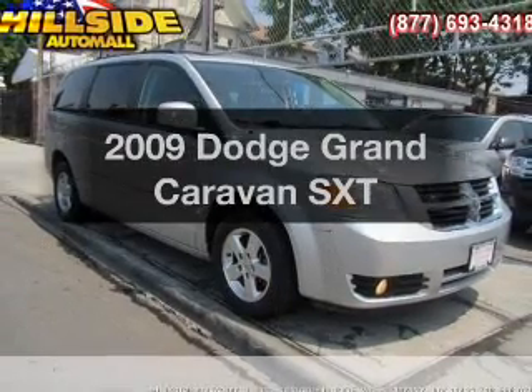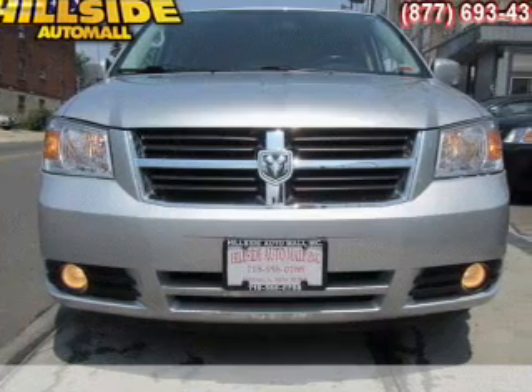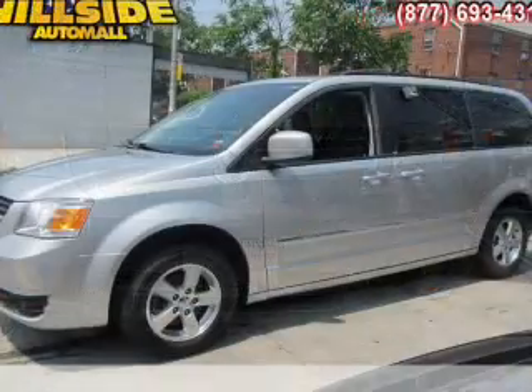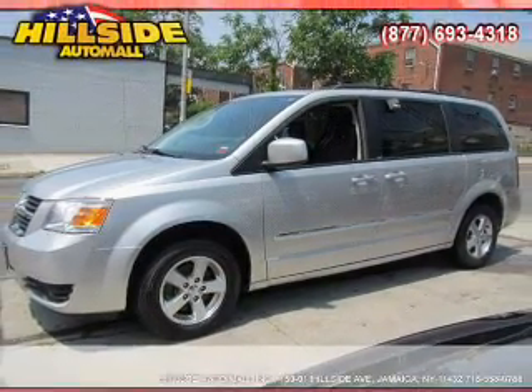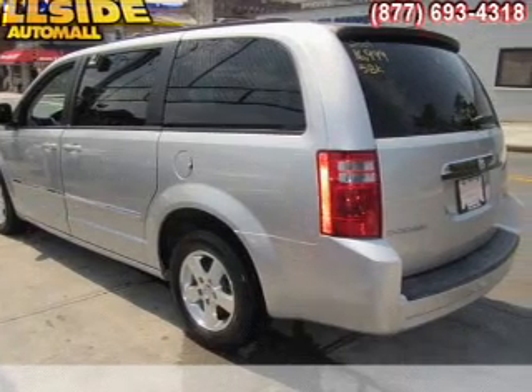Check out this 2009 Dodge Grand Caravan. If you're looking for a first-rate auto, this one could be yours today. With a solid six-cylinder engine, the powertrain includes front-wheel drive that responds smoothly to its automatic transmission. The anti-lock braking system will help deliver you safely to your destination.